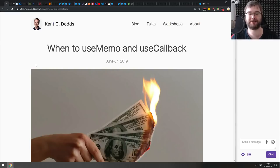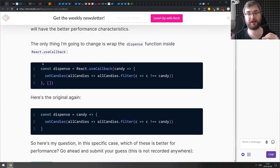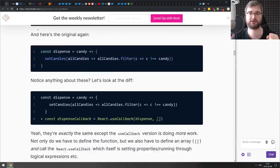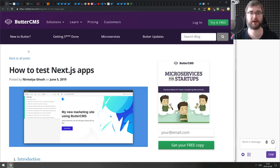Next is 'When to Use useMemo and useCallback,' which talks about those React hooks and when exactly to apply them — and more importantly when not to, because they can actually degrade performance. It's a pretty in-depth article from Kent C. Dodds, who usually produces very high quality content. If you're getting started with React hooks or still confused about these two, check this one out.